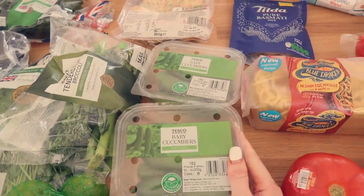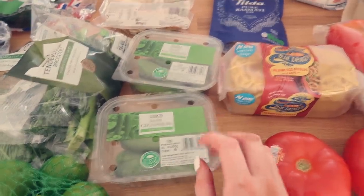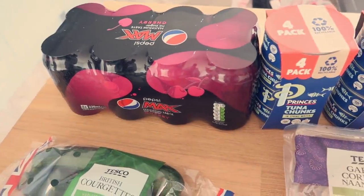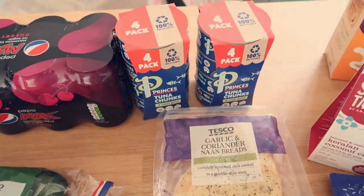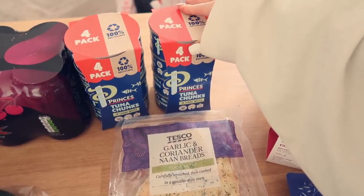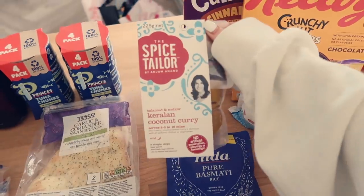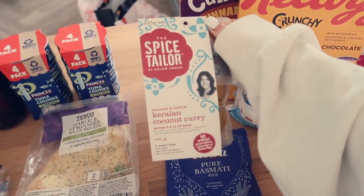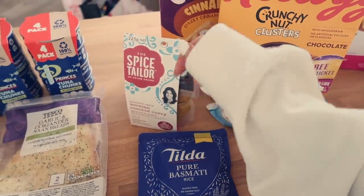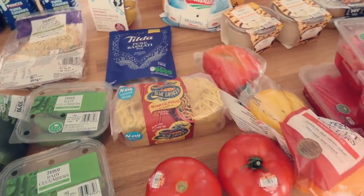Back to the food haul! I got baby cucumbers — Tesco have been out of stock of these for ages. They're gorgeous in the fridge, really crispy and cold, dipped in hummus — one of my favourite snacks ever. I also got Pepsi Cherry Max, best drink in the whole world. I made tuna wraps the other day: tuna mayo, red onion, cheese, and avocado, put in a wrap and toasted — it was unreal, so I stocked up on tuna. I also made a curry with this sauce, it's really easy.